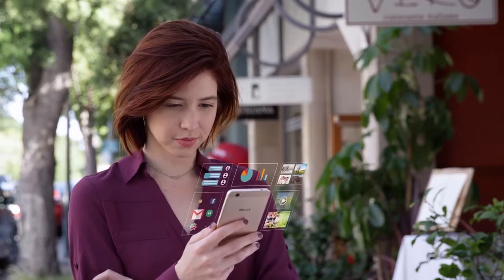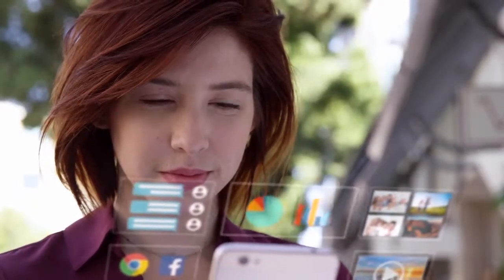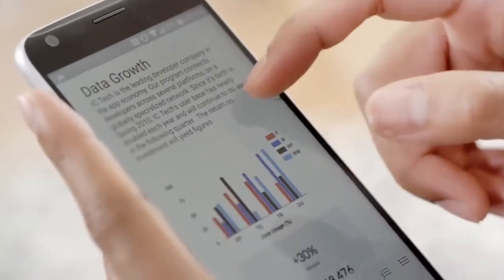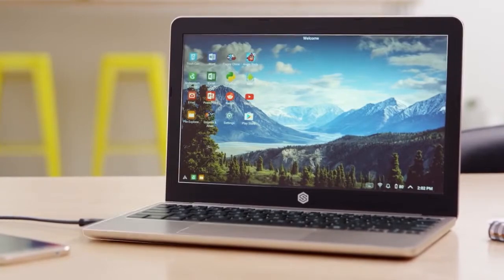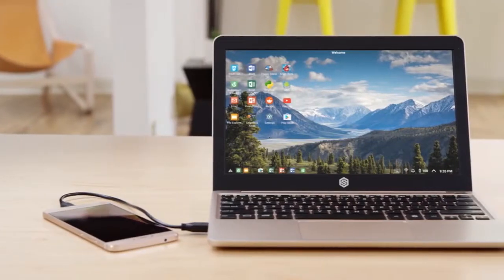Your smartphone has your whole life on it — it's your point of connection to the people and world around you. It's also an incredibly powerful computer. The speed and power of our smartphones rarely hold us back, but the small screens and limited interface often do. Introducing the Superbook: a simple plug-and-play device that turns your Android smartphone into a beautiful laptop computer.